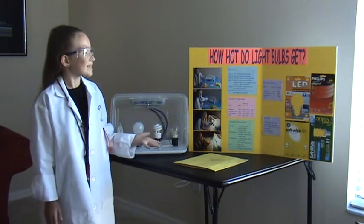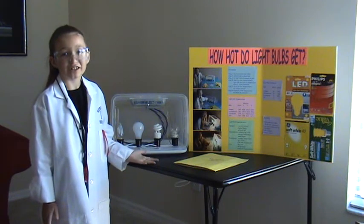Hi, I'm Morgan. This is my science project: How hard do light bulbs get?